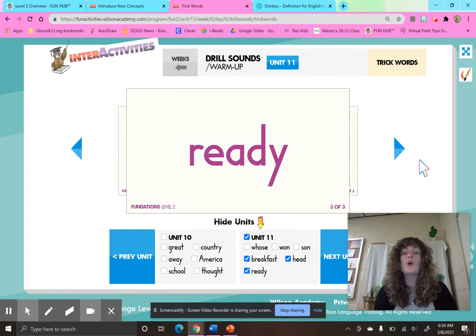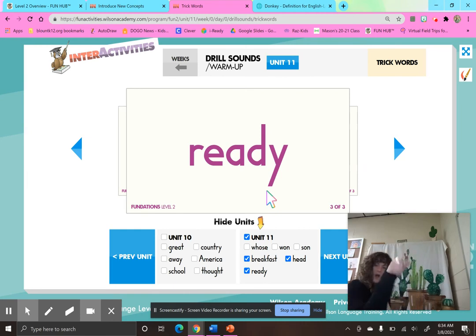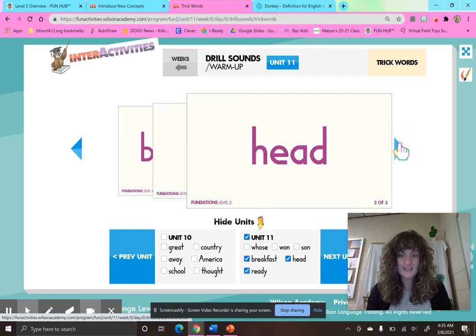And our last trick word for this week is ready. What is that Y saying at the end of this word? It's saying E, but this vowel team E-A usually says E — here it's saying the short vowel sound. So remember, this is a word we just have to know. Ready. I am ready to learn this morning. Let's sky write the word ready: R, E, A, D, Y — ready. Let's write it on the ground: R, E, A, D, Y — ready. I am ready to have a growth mindset.